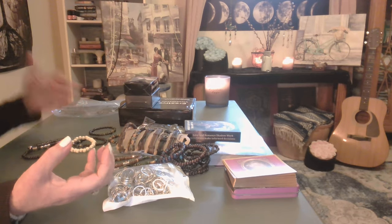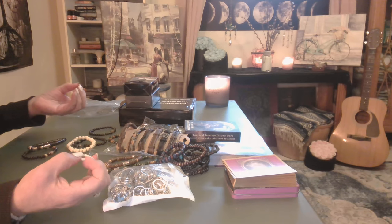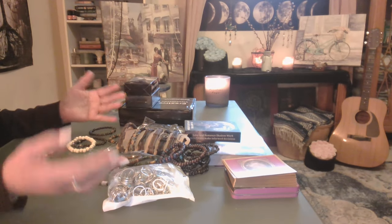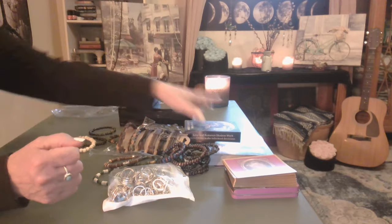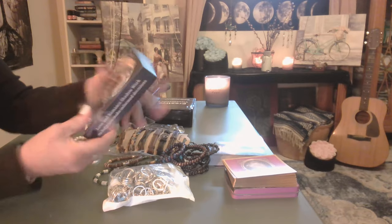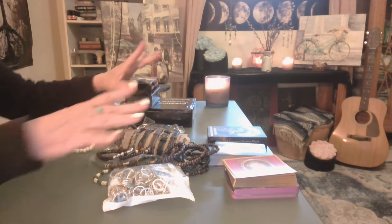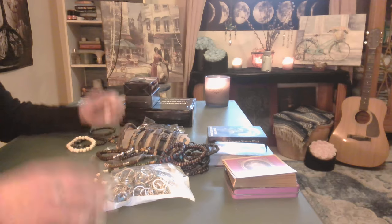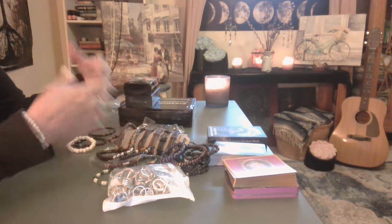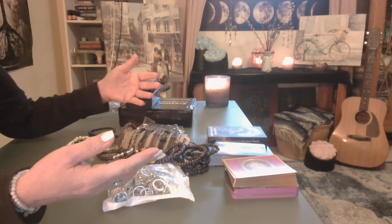Their prices are so fair, but with tarot cards, you definitely want to be able to connect to them. A couple of these I can really connect to — the others I just need to give more of a chance. I got two Clarifying Love Situation decks, so one I'll give as a gift. I recommend those. Thank you for watching, sorry for the mess — I feel like I'm in a jewelry store! Take advantage of the discount code. Love you, see you next time at our table, bye!